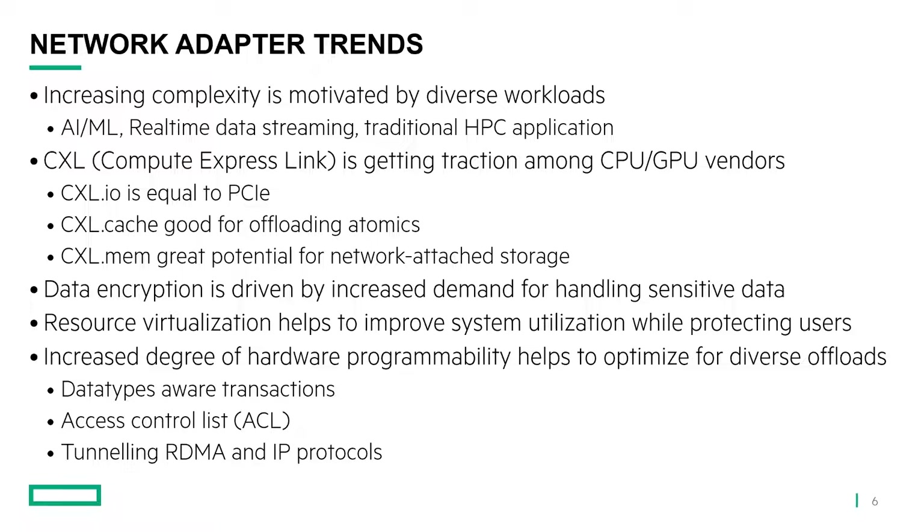Examples of programmability include data-type-aware transactions, which we'll discuss a little later. Access control lists really help virtualization and isolation of tenants. And also tunneled RDMA and IP protocols, which would be really important when talking about real-time data streaming, because you really need overlay tunneling in order to extend your reach beyond the data center where you're running your application.